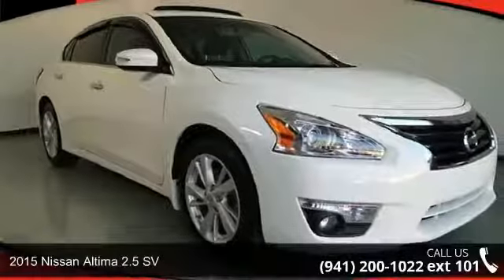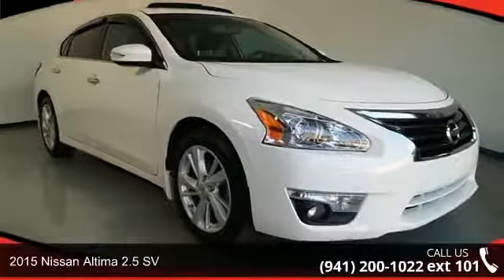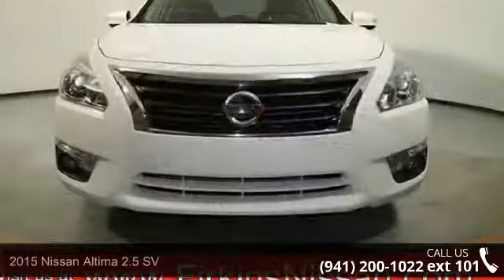Presenting the 2015 Nissan Altima. If you are looking for a first-rate auto, this one could be yours today.